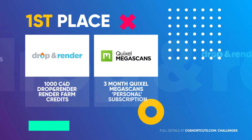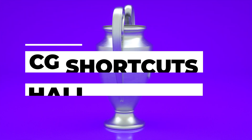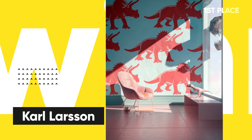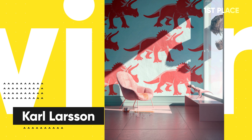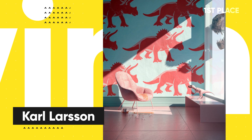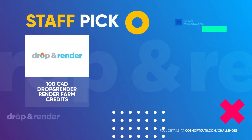In first place, winning the 1000 Drop and Render render farm credits, a three-month Quixel Megascans subscription, and a place in the most prestigious CGShortcuts Hall of Fame, is Karl Larsson for his dinosaur at the window artwork. This is actually the third time Karl has been one of our monthly winners, and you can see why — not only is this a beautiful render, but the concept is brilliant. Great work mate, you deserve the win.